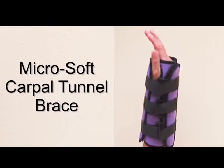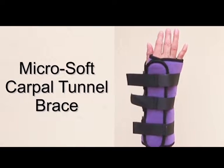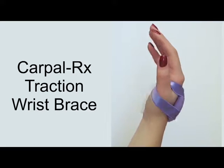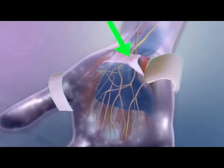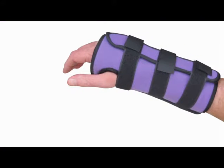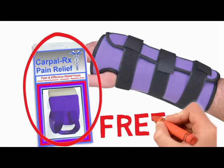CarpalRx Enhanced Brace Therapy is different. It includes the advanced immobilizing brace your doctor recommends, plus the CarpalRx Traction Wrist Brace to help relieve the pressure inside your carpal tunnel. When you purchase our best-selling Microsoft Carpal Tunnel Immobilizing Brace, you get a CarpalRx Traction Wrist Brace absolutely free.